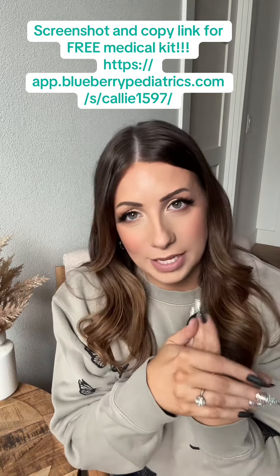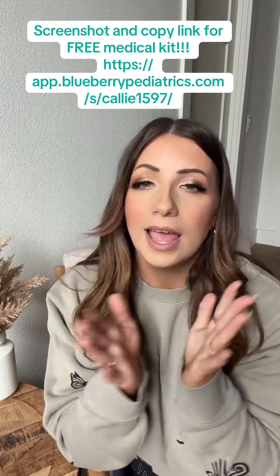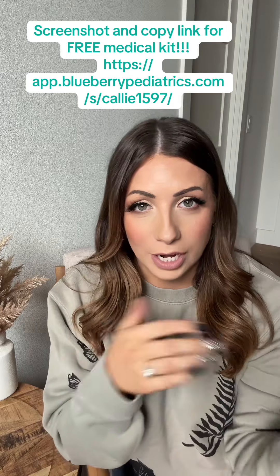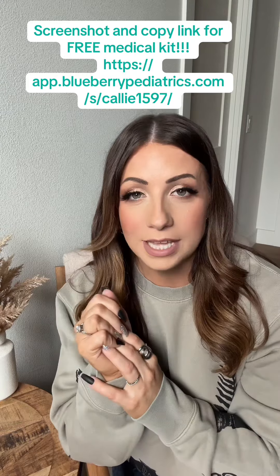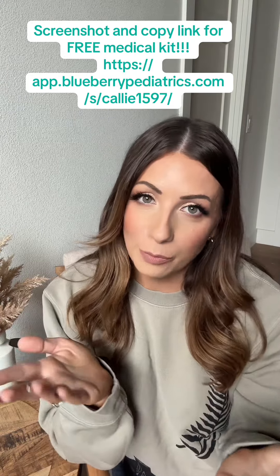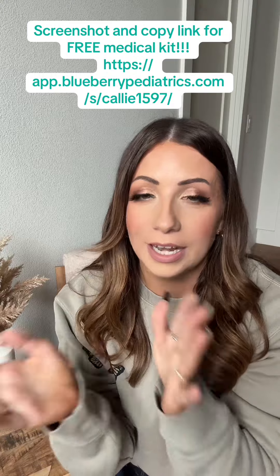They look over everything, tell you what they believe is going on, and then send any prescriptions directly to your pharmacy if you need anything — which happened all three times I used it. And if it's something more serious, they'll tell you to go to an actual doctor or hospital.